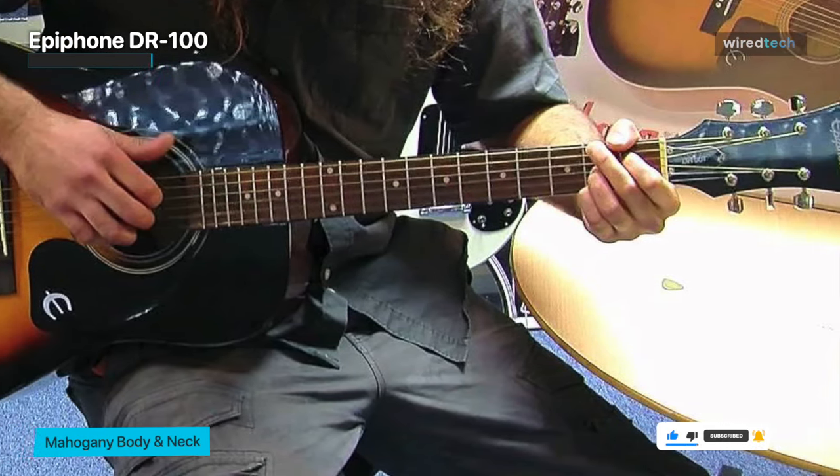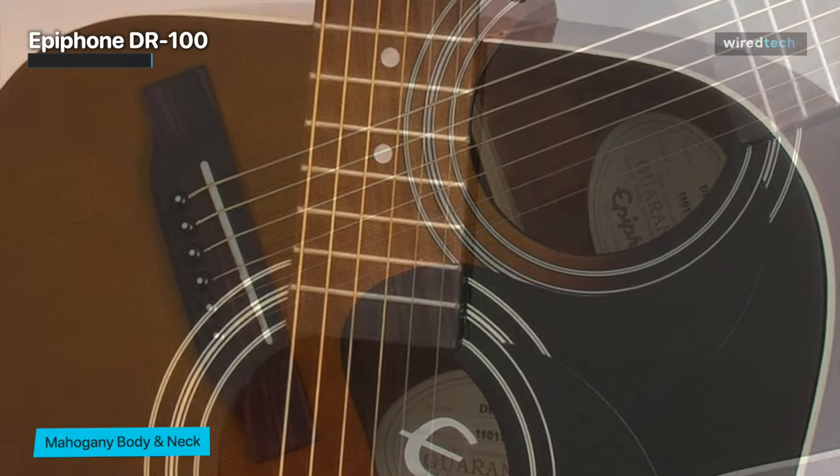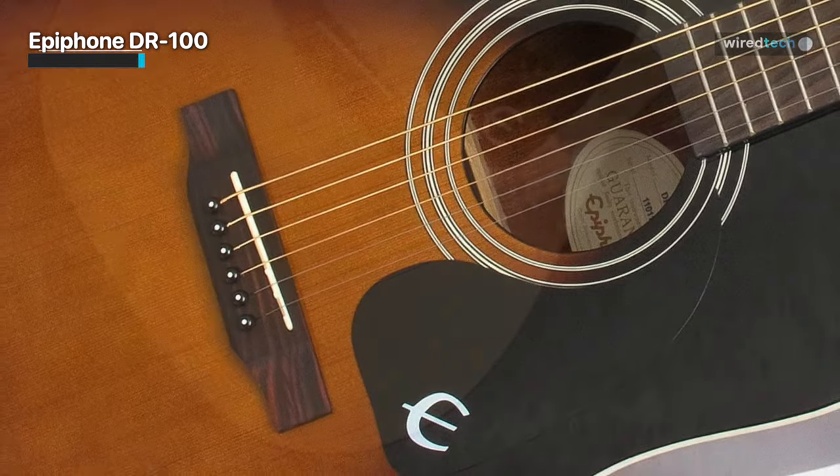You'll want to keep playing this because of its exceptional build quality and powerful tones. Don't be fooled by the inexpensive pricing. With this acoustic guitar, you'll be well prepared for whatever musical journey lies ahead.